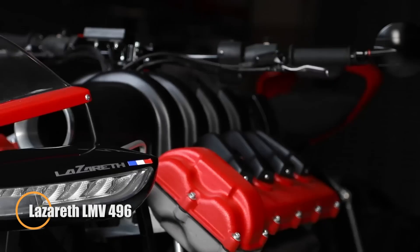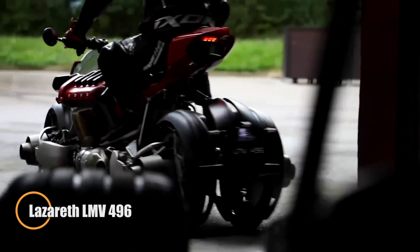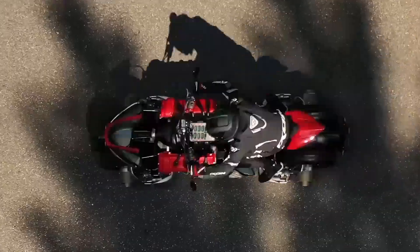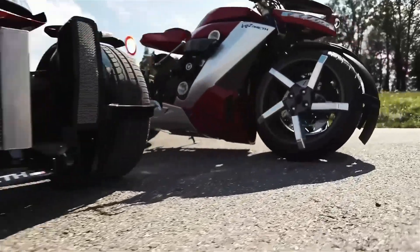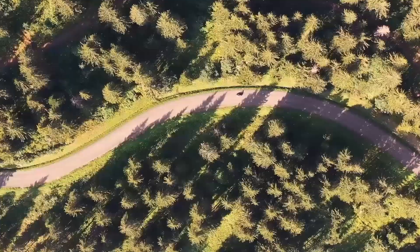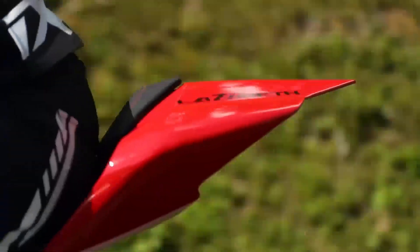French innovators at Lazareth have unveiled the LMV 496 Moto Volante, a revolutionary flying motorcycle that blurs the line between road machine and airborne craft. At first sight, it looks like a futuristic four-wheeled motorcycle, but with a quick transformation, it becomes a hovering vehicle straight out of science fiction.